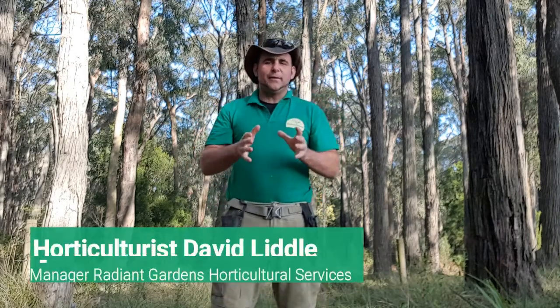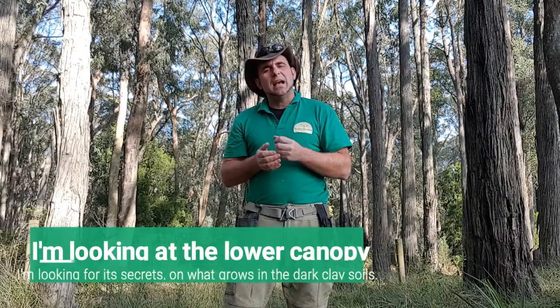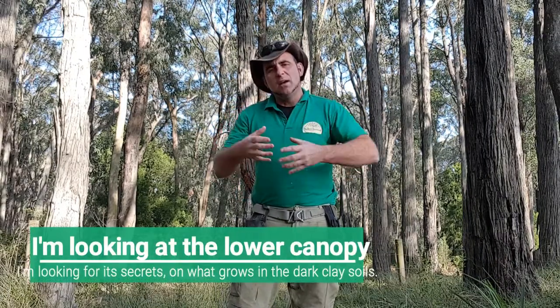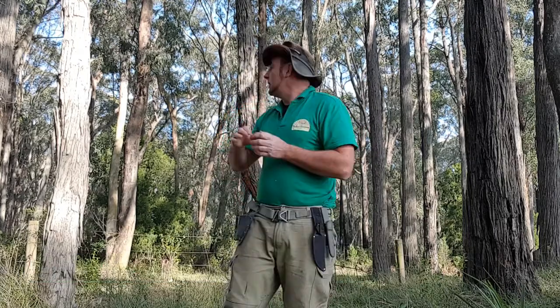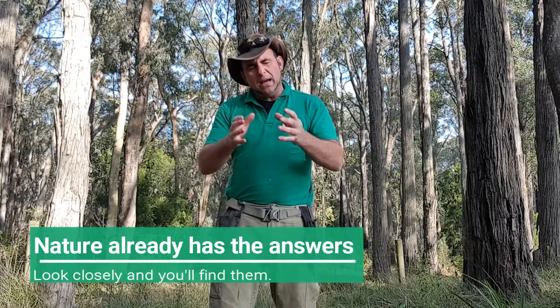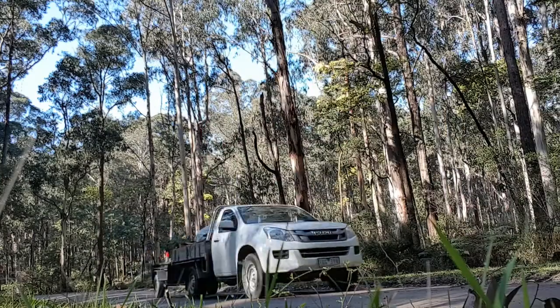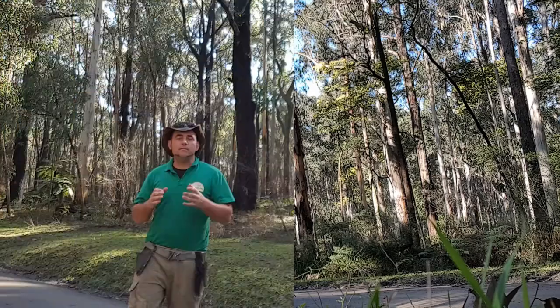G'day everyone, my name is David Little and I'm the manager of Reading Gardens Horticultural Services. Today I'm in the Dandenong Ranges, not to sightsee, but to have a look at how nature does things. It's amazing how in the garden we really do tend to complicate things, but if you come to an environment such as this one behind me, you'll start to see how nature does it, and sometimes the way we have to do it is the way nature intended it to be.